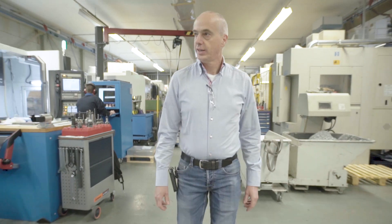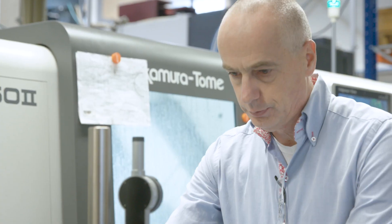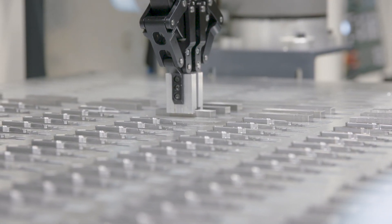The competition is very strong. In Western Europe it is very expensive to produce parts. Therefore we must be clever, and therefore we invest in CNC machines as well as in robots. We started 10 years ago with Universal because we believe in a new kind of technology.